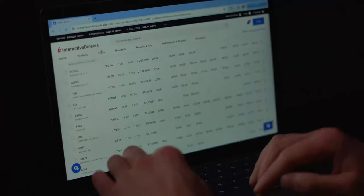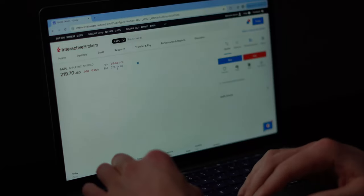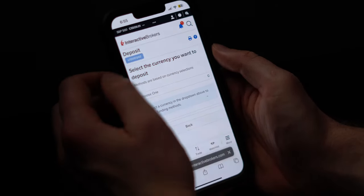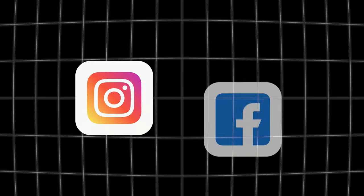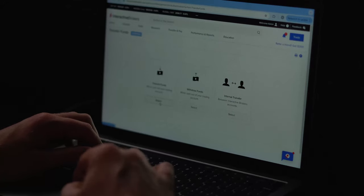To make an account, you can jump on your computer, search Interactive Brokers, click on the first link, go to the top right corner and click 'Create Account.' There's also a mobile app available. Making an account is similar to creating a profile on Instagram or Facebook, but you'll need a few extra pieces of information like your driver's license or passport to verify your identity, which adds an extra layer of security. This is completely standard among all investing platforms.